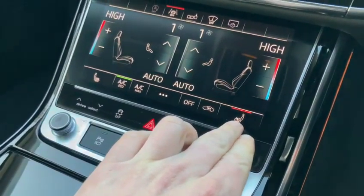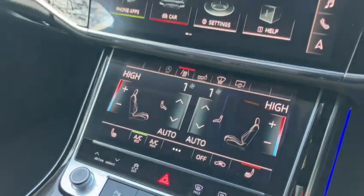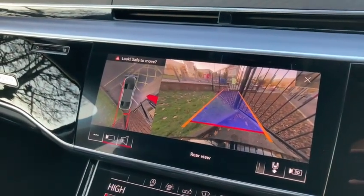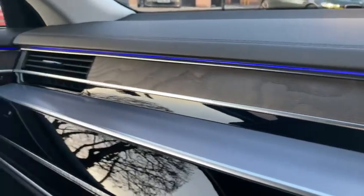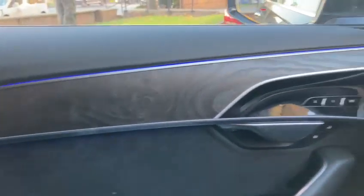We do have three-stage heated seats for driver and passenger, but this particular vehicle also comes with heated rear seats. Just popping it into reverse — as well as a reversing camera, we have the 360-degree parking camera aid. We've also got the extended LED multi-coloured ambient lighting package which goes throughout the vehicle, and you can see it stand out in more detail when it's a little bit darker — absolutely stunning.